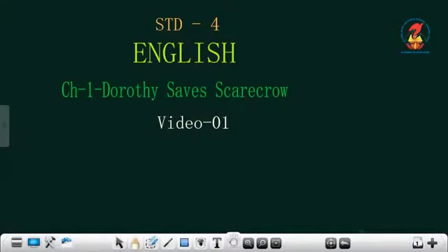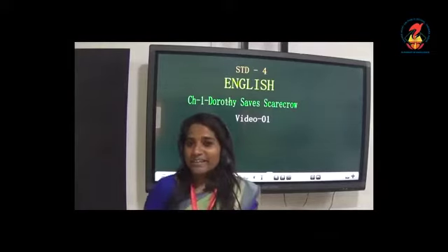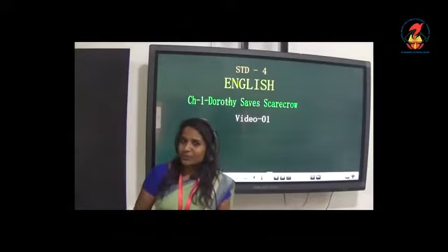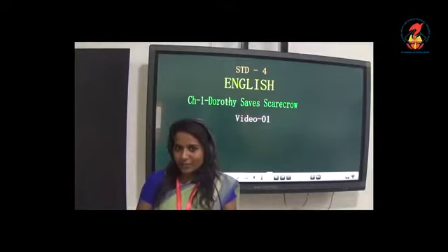Hello everyone. Today we are going to learn a new chapter titled Dorothy Saves Scarecrow. The chapter is about a small girl named Dorothy and her pet dog Toto. The first chapter in your Magic Place is Dorothy Saves Scarecrow.